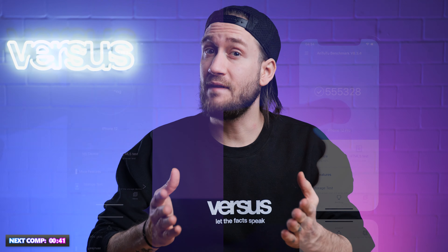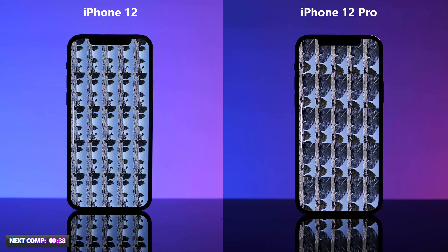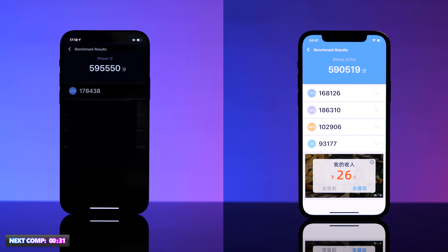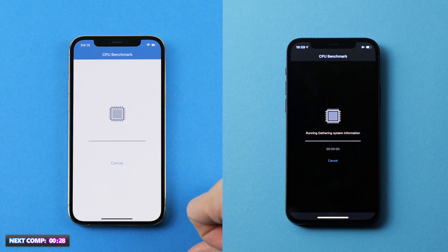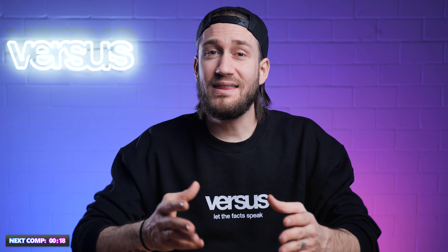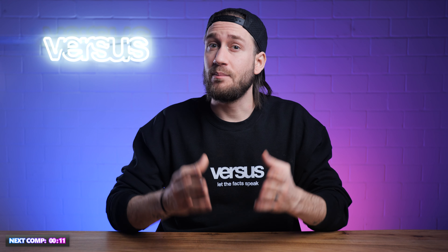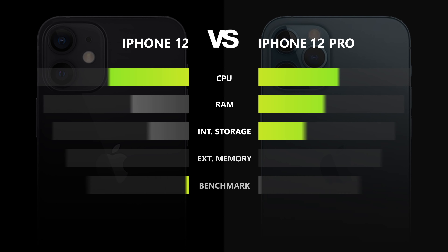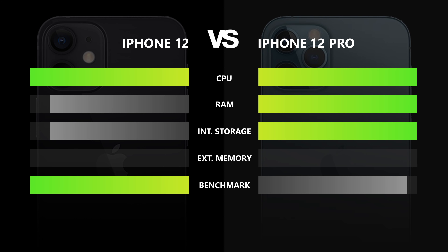Since both phones use the same chip, let's see if more RAM leads to better results. We put them through the N22 benchmark and the Geekbench 5 test, divided into three phases: a RAM performance test, a 2D graphics test, and a 3D graphics endurance test, plus CPU and GPU measurement via Geekbench. The Pro performed minimally better in the Geekbench single-core category, but the iPhone 12 scored better in the N22 benchmark and multi-core category. Surprisingly, the iPhone 12 outperformed its bigger brother, earning this point.